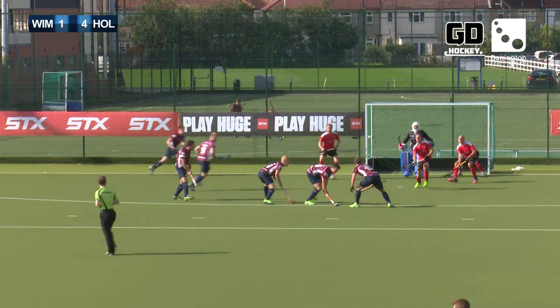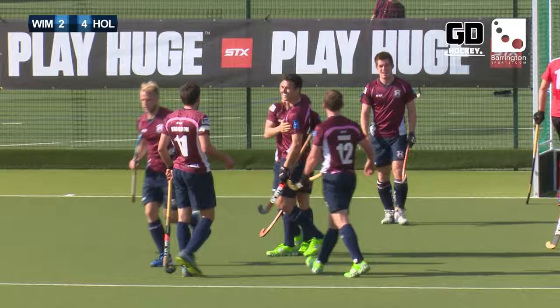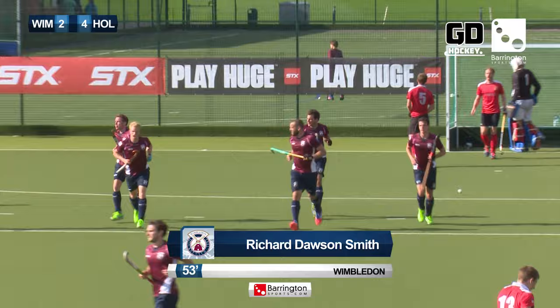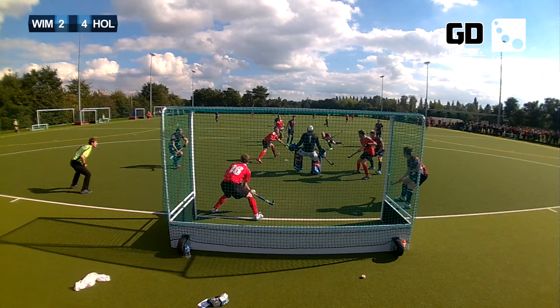Wimbledon have a penalty corner which really they've got to convert. Roper leads it to Dawson Smith and Dawson Smith finds the back of the net — a well-worked variation from the top of the circle from Wimbledon and they've got a lifeline here. Roper with a little spin and he leaves it for Dawson Smith to beat Pinner.